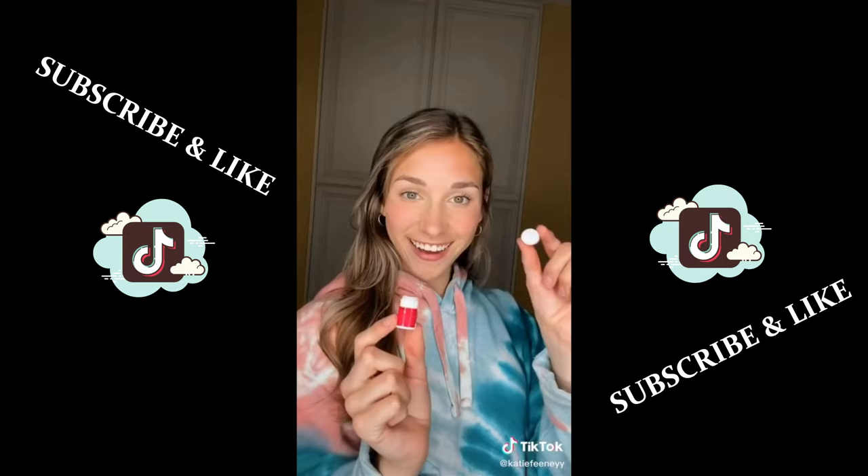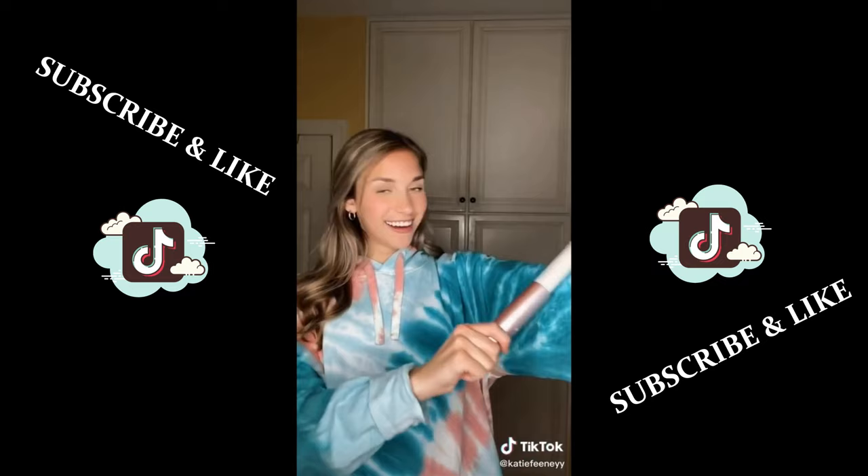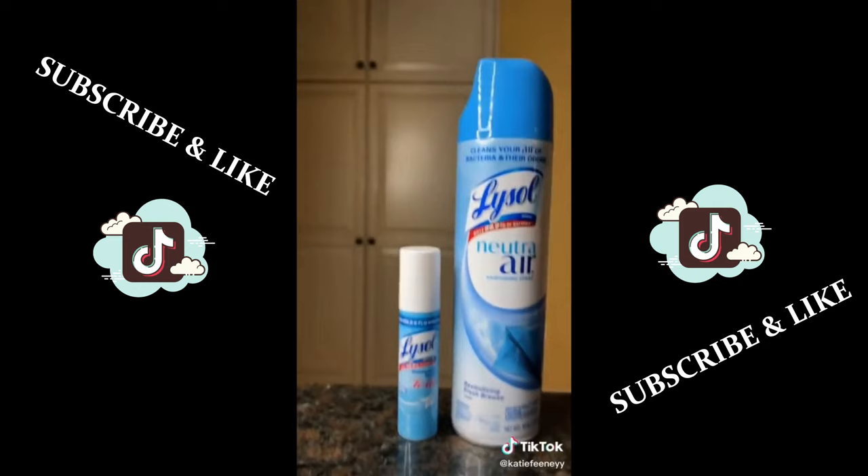Next I got a miniature lint roller, and this is so helpful for me because I have two dogs and I always have dog hair on my clothes. If you're a little bit of a germaphobe, then this is for you — it's a miniature Lysol. I didn't realize how small it was until I compared it to an actual Lysol spray.